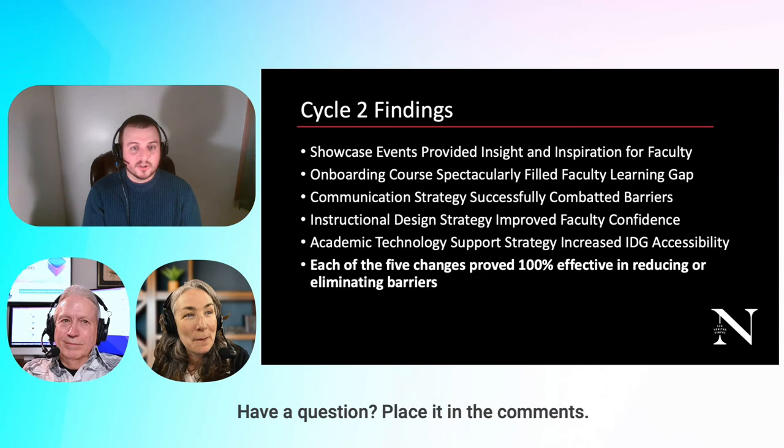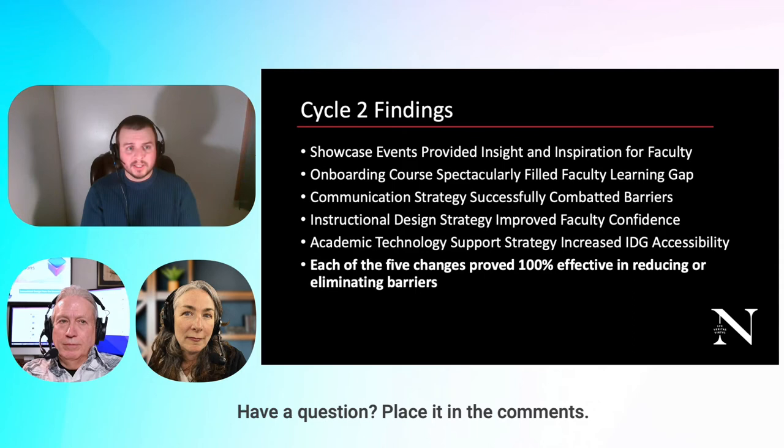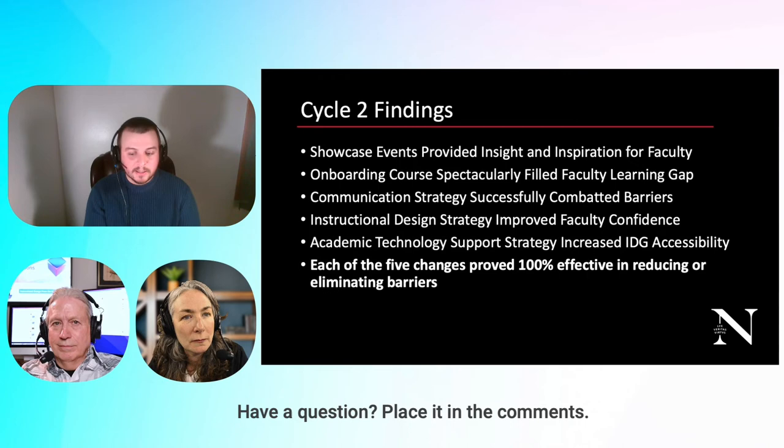The instructional design strategy improved faculty confidence. One faculty member said, 'I get to use the best tools without all the technical know-how,' because we build assessments for them. Another said they flat out would not have done it if the IDG hadn't done it for them. Other faculty said it improved their confidence — having us do it the first time made them want to learn how to do it themselves afterward.